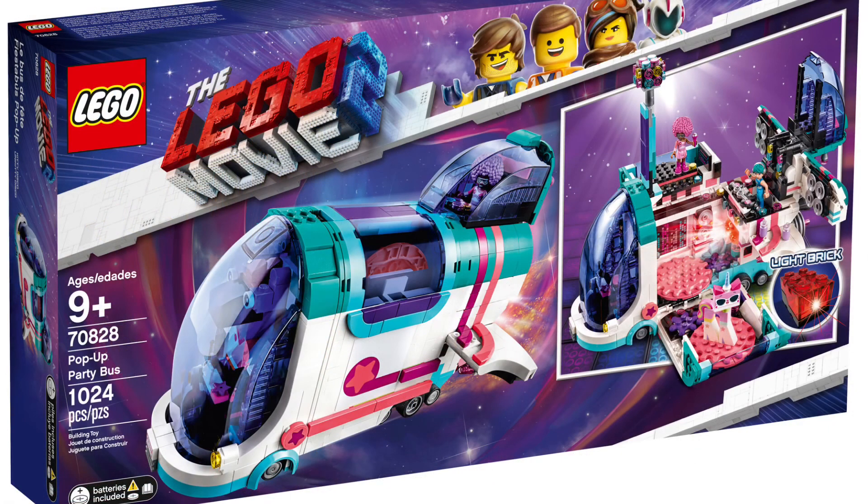Next up is the Pop-up Party Bus, which I think is a pretty dang cool set. It comes with 1,024 pieces and is gonna be $80. It is a little weird seeing the mini dolls in it, but it also comes with a light brick and it folds out — pretty cool. It looks like there's a dance room in there, which kind of reminds me of the super secret place drop ship from the first movie. This is definitely near the top of my list of ones I want to get.